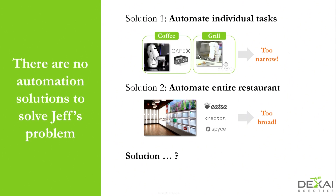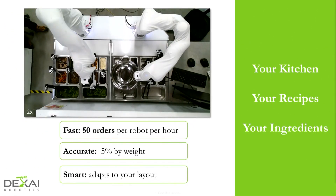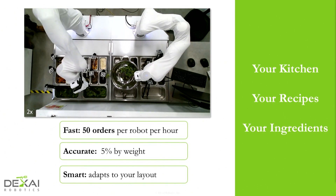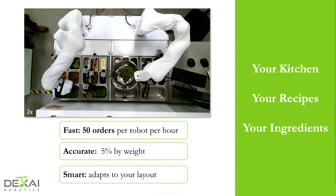So what's the solution? Introducing Alfred. Alfred is flexible automation — it's a commercial commodity robot arm, and we build the software. We've made patented AI technology that enables Alfred to make a variety of dishes. Alfred works with standard hotel pans and can make everything from salads, satisfying serve-safe requirements with utensils in the bins. It's fast — 50 orders per robot per hour — and it's accurate.